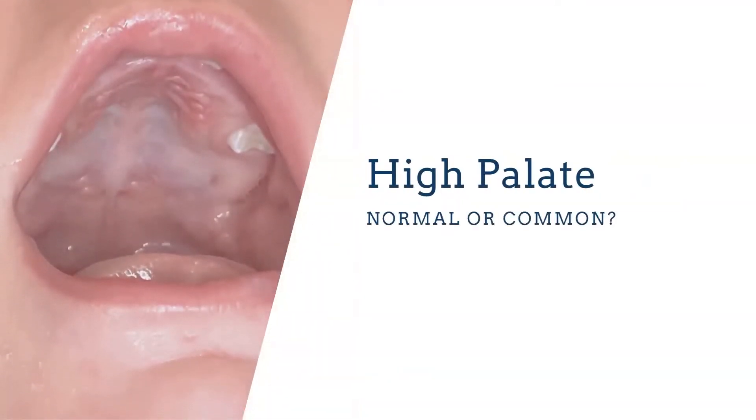We don't want high palates — we want nice, wide, low palates so kids have lots of room in their mouth, which equals lots of room in their airway. This is going to help them breathe better and have lots of space for their teeth, contributing to great craniofacial development.